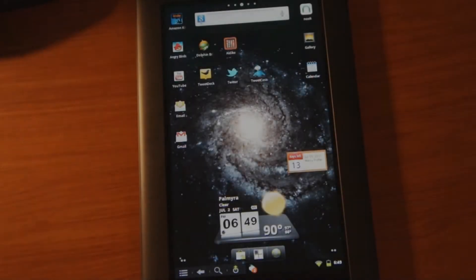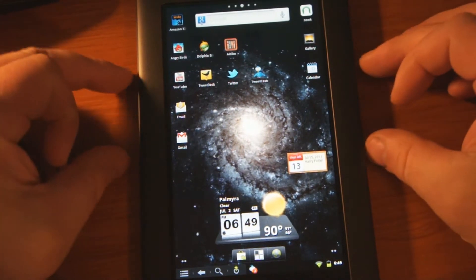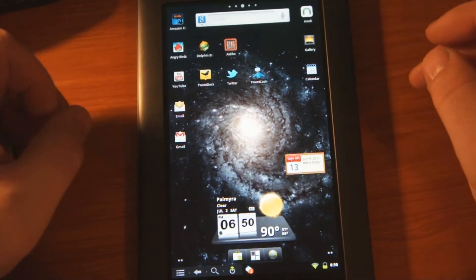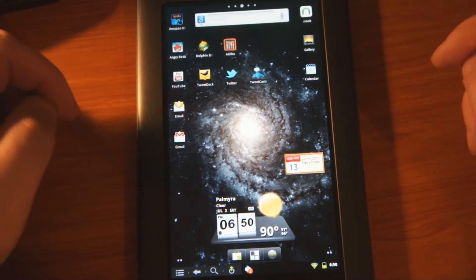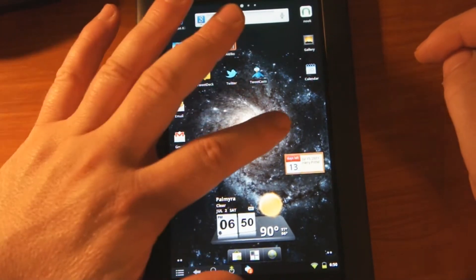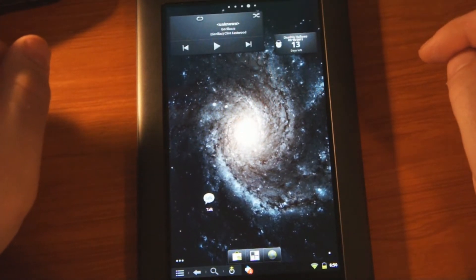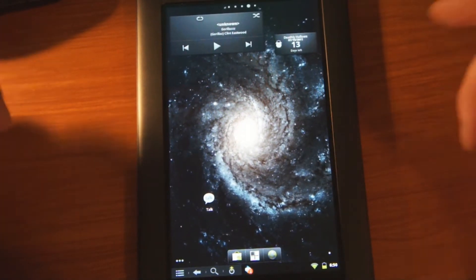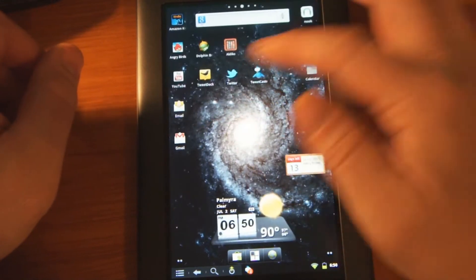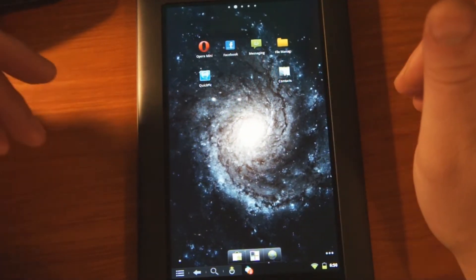Hey everyone, this is username EvilTig. I wanted to shoot a real quick video on the Color Nook rooted to CM7 Android, so it's not really a Color Nook anymore. I've read that people said don't use the live backgrounds on it because it would hink it up, and I haven't overclocked this thing or anything.